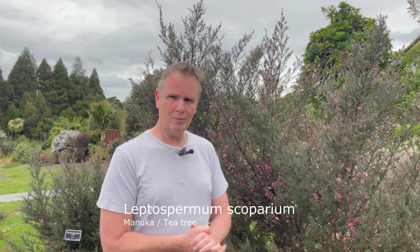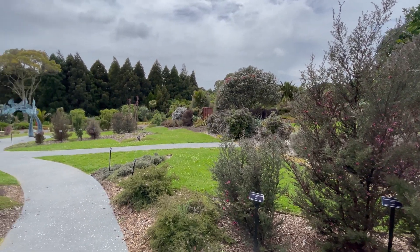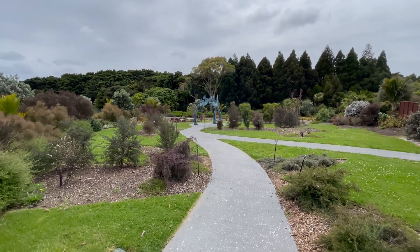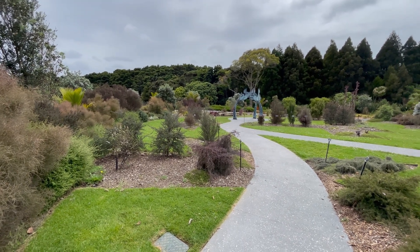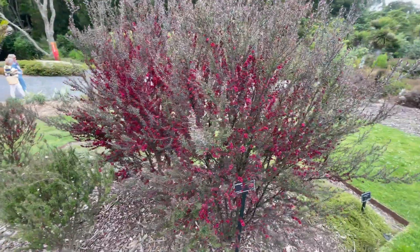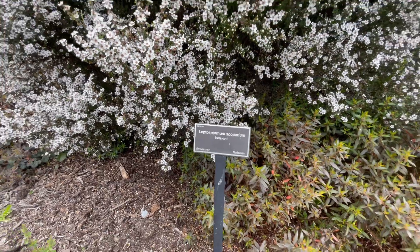First, let's look at the names. We've got this one here which is the manuka — Leptospermum scoparium. This particular variety is called 'Martini.' We're in a botanic gardens now and they've got a big display of different manukas, all cultivated, in different sizes: ground covers, semi-prostrate ones, and shrubs. They flower for a long time, generally in early summer but also periodically throughout the year, making them very useful and attractive landscaping plants.